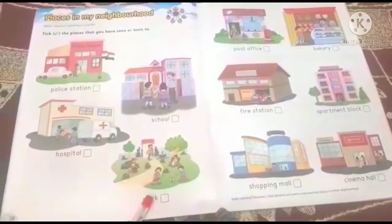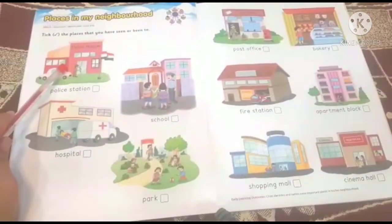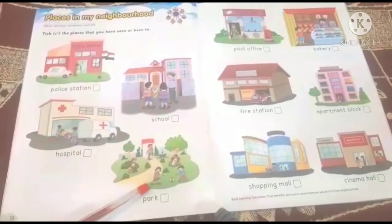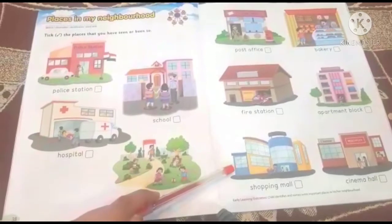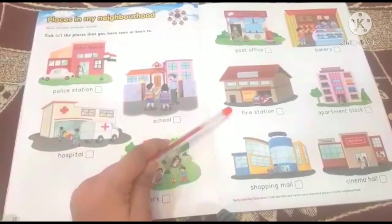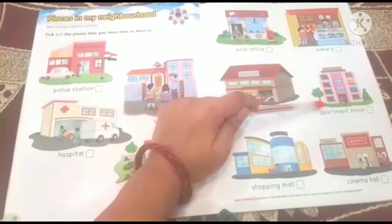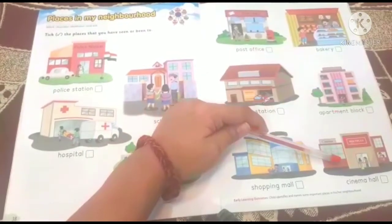So let us revise these places in our neighborhood: Police station, school, hospital, park, shopping mall, fire station, post office, bakery, apartment, cinema hall.